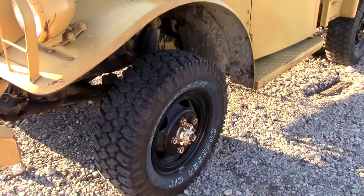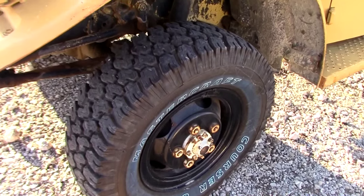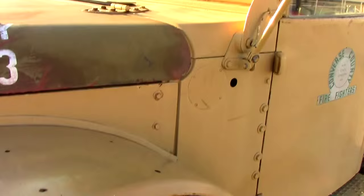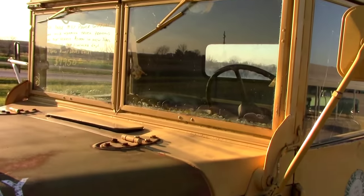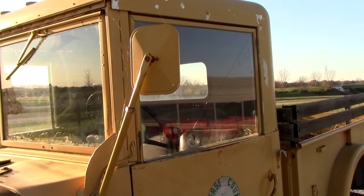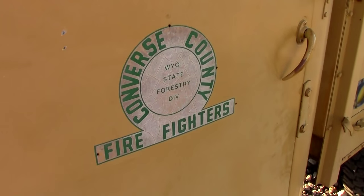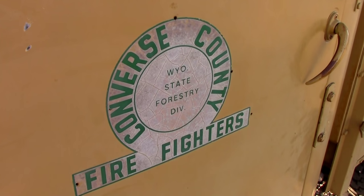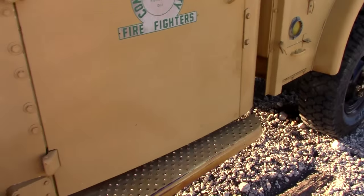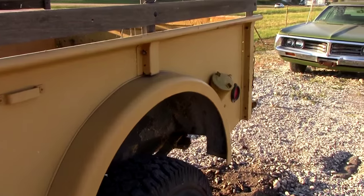This thing has a new set of rubber all the way around — about two thousand dollars worth of tires — with nice chunky tread. It's got flat glass all the way around, though it does have one cracked window on the driver's side. There's the logo for the Forestry Service, and it looks to be in really solid shape, pretty well cared for over the years.